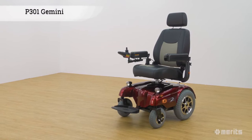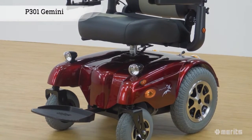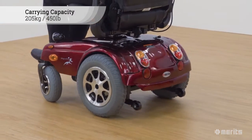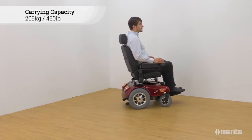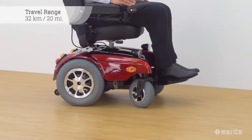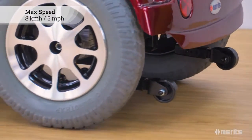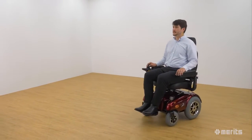The Merit's Gemini P301. This heavy-duty rear-wheel drive power base wheelchair merges excellent power and stability with superior carrying capacity. With an impressive carrying capacity of 205 kilograms or 450 pounds, the Gemini P301 is an exceptionally rugged power chair. It offers an outstanding range of up to 32 kilometers or 20 miles and a max speed of 8 kilometers per hour or 5 miles per hour, making it a formidable power chair.